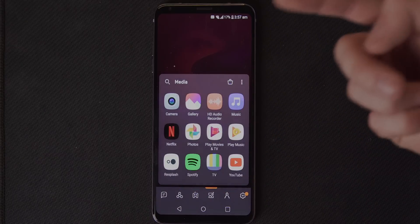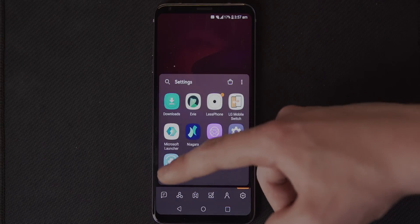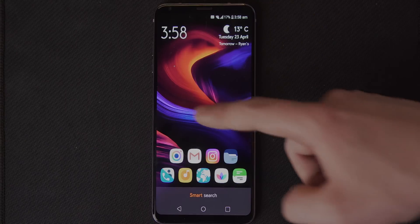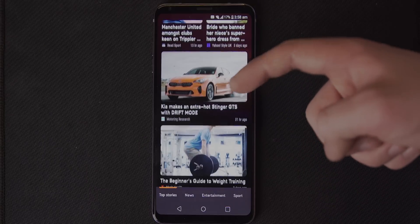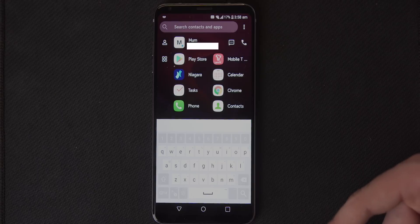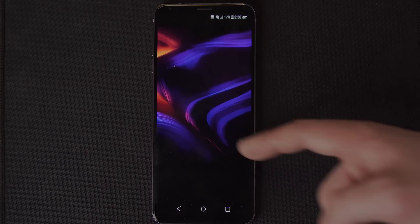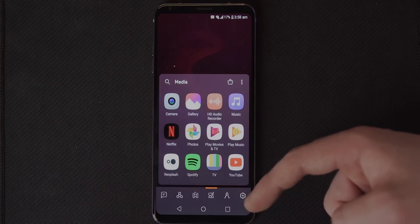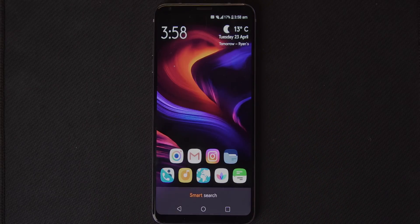Smart Launcher 5, aside from having an incredibly unimaginative name, is a rather clever launcher for a few reasons. It incorporates Microsoft news to the left, a custom sorted app drawer at the bottom, and a few apps and recent contacts at the top. The smart search function at the bottom is kind of whatever you want it to be, and you can search for a lot of things — however I found the feature rather useless since I just used button navigation. There's a custom icon pack on the main home screen which threw me off at first, but I soon realized it was just a skin.